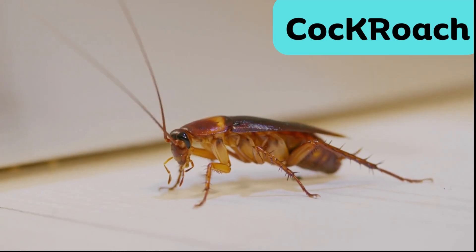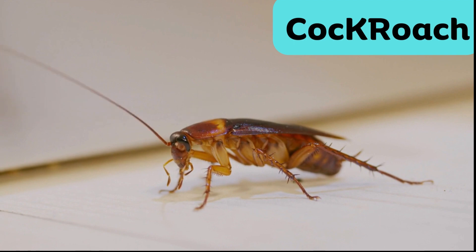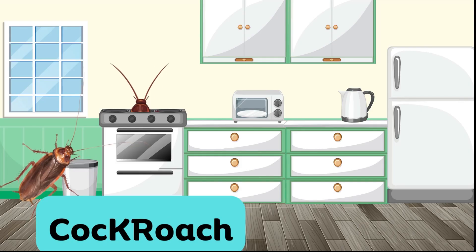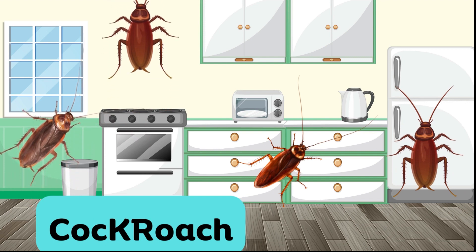Cockroach. Cockroaches are sturdy insects known for their ability to survive in various environments, even in dirty places. They are irritating pests in homes and can quickly hide when they sense danger.